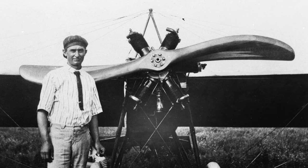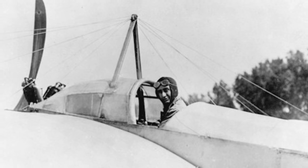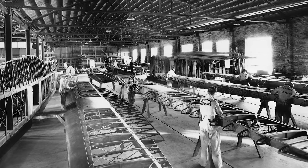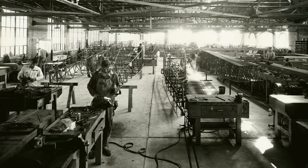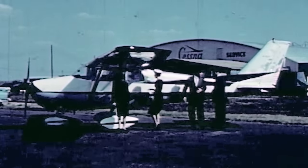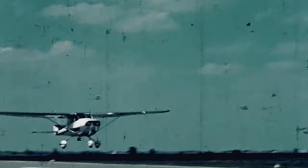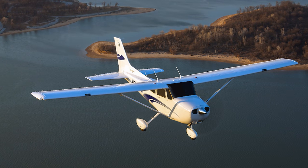In 1911, the aviation bug bit Clyde Cessna hard, and he ended up building one of the first monoplanes west of the Mississippi. He taught himself to fly it less than a decade after the Wright Brothers' first flight. After years of trial and error, Cessna moved to Wichita, Kansas, and started his own company, the Cessna Aircraft Company, in 1927. Over time, the Cessna Aircraft Company designed and built hundreds of thousands of aircraft for commercial, general, and military aviation, but none more popular than the little 172. The first Cessna 172 went on sale in 1956, and since its first flight in 1955, Cessna has sold more than 44,000 172s, making it the single most widely produced aircraft in history.